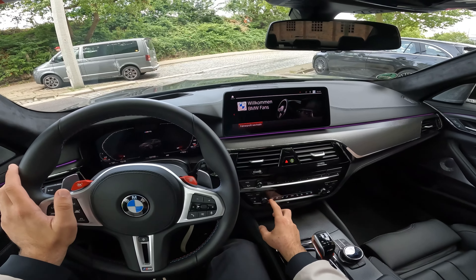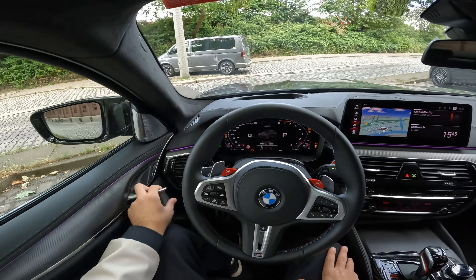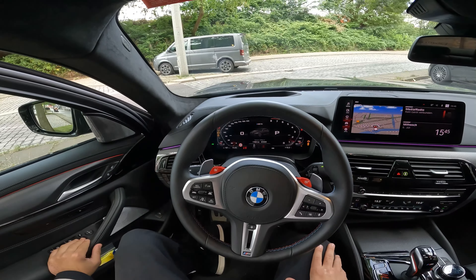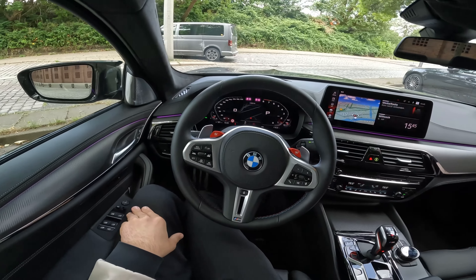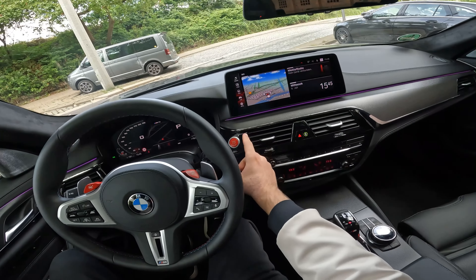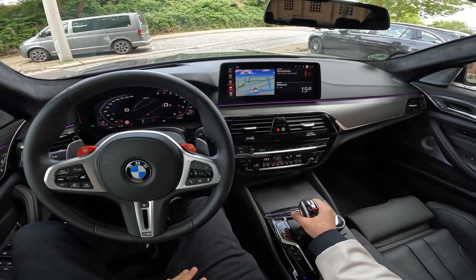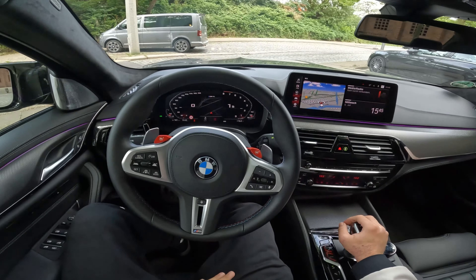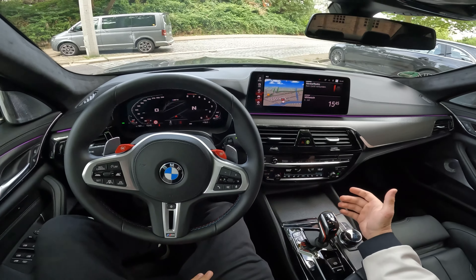Basically everything is blacked out, also at the back with a lot of black parts. This car has a really special feature — it has a sunroof. Most M5s have a carbon roof stock, so everything comes in carbon and you have no sunroof. But this one has the painted glass roof here.